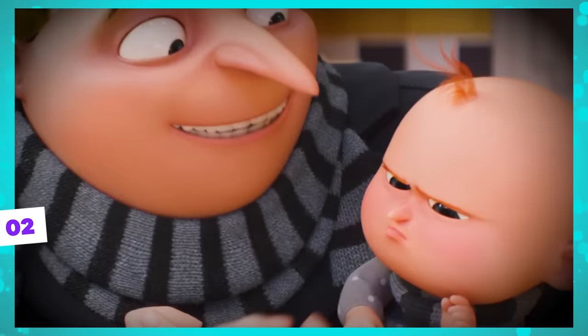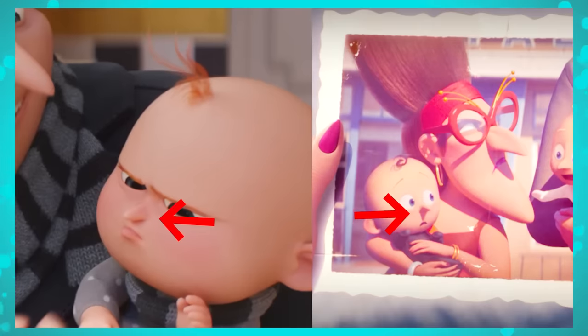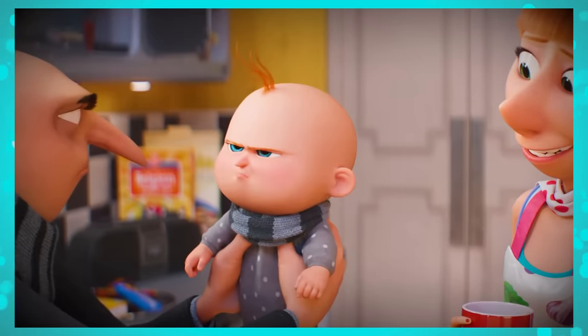Little Gru Jr. looks a lot like the baby version we know from Gru and Drew in the last Despicable Me film. We can see that all the characteristics are there — the pointed nose and the small lock of hair curled on the head — but with a small difference: the hair color, which is just like Lucy's, his mother, who is a redhead.